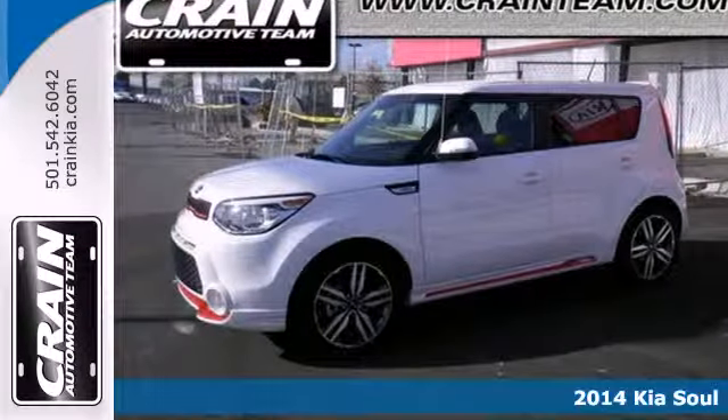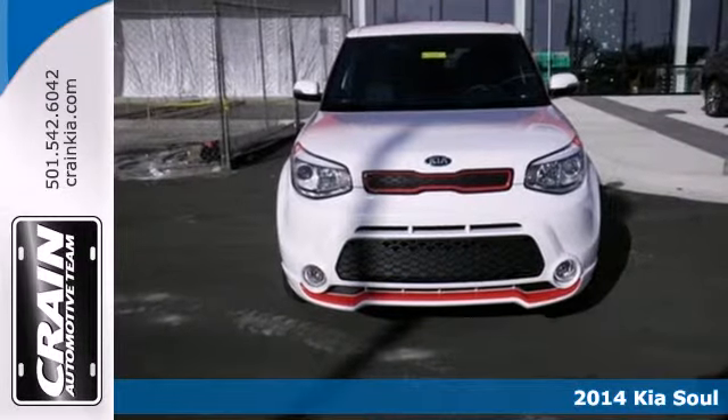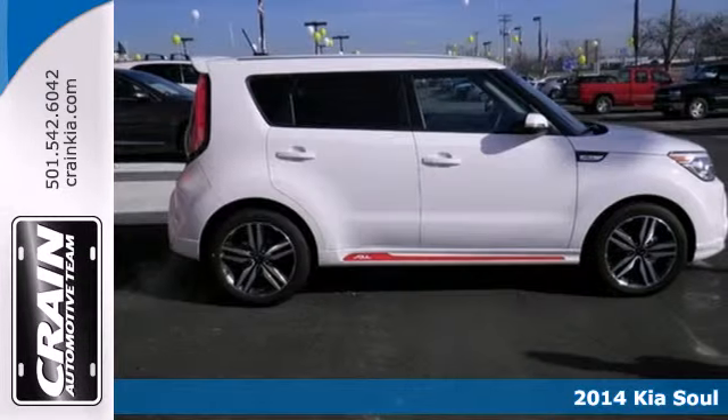Here's a 2014 Kia Soul Plus. Whether zipping around the concrete jungle or cruising the countryside, this SUV can do it all.